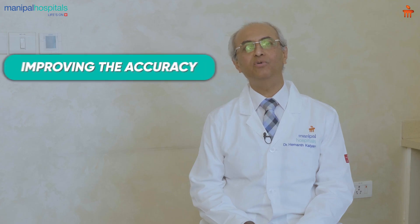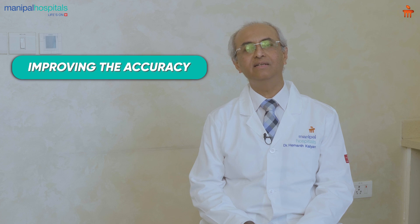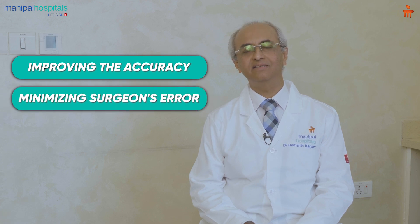The robot has a haptic system which prevents intraoperative injuries by restricting the bone cuts to precisely the selected field. Having made the bone cuts, the implants are implanted in the usual manner and the balance can be rechecked immediately postoperatively to make sure that the desired preoperative plan has been achieved. This helps greatly in improving the accuracy of surgery and minimizing surgeon error.